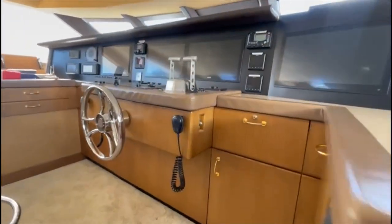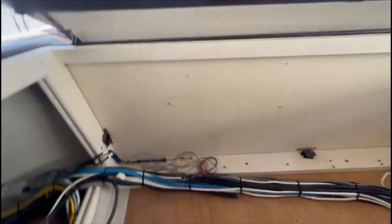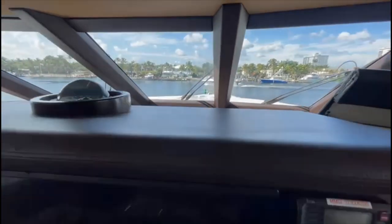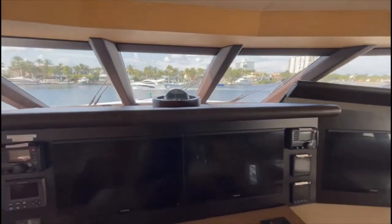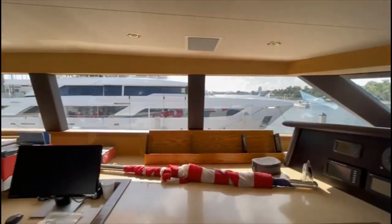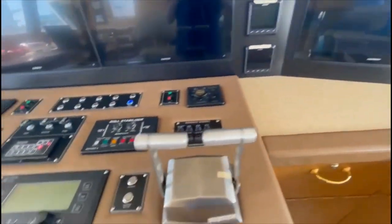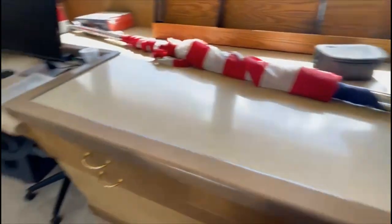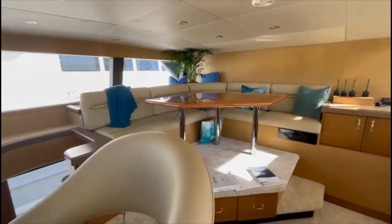Going up into the raised pilot house now. This is just access to all of the banks of electronics. The console is quite high but you do have good visibility at the port and starboard windows. There's a nice little breakfast and lunch area.